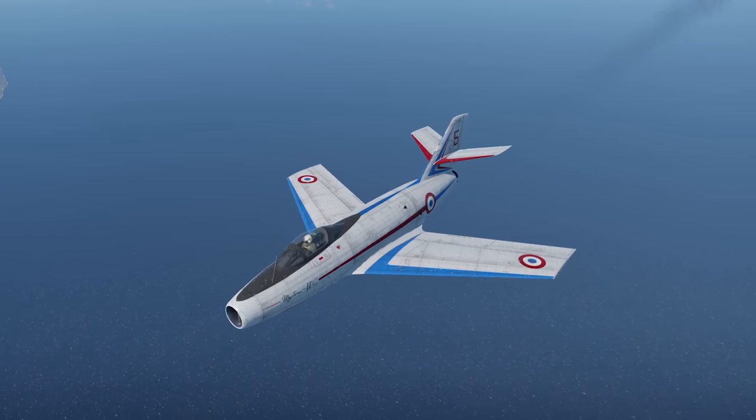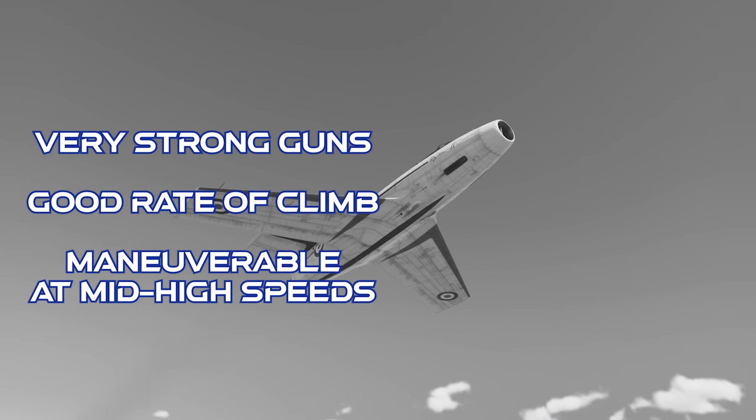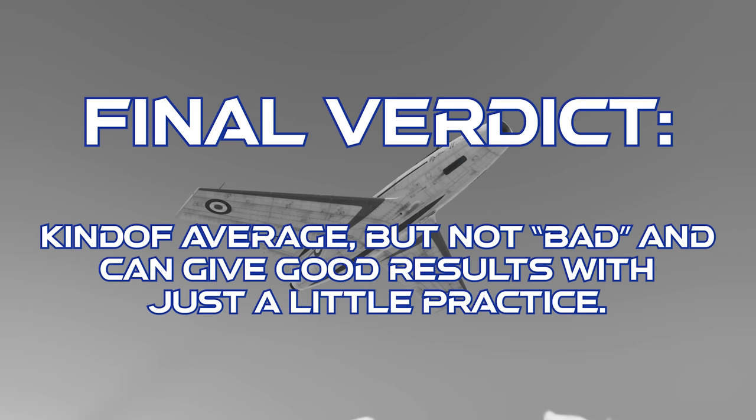To close out on the MD-452 Mystere IIc: this jet has very strong guns for its BR, a pretty good rate of climb, and decent maneuverability at medium to high speeds. However, it's a little underpowered, it bleeds energy pretty bad in horizontal maneuvers, and it only has two external weapon hardpoints. The final verdict is that this jet feels like a really average subsonic gunslinger, with the only major standout feature being its excellent set of cannons. Still, it's not bad, and you can get good results with it if you manage its energy and learn to aim these guns. As always, thanks for watching.